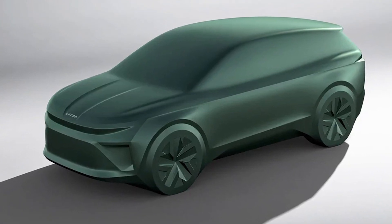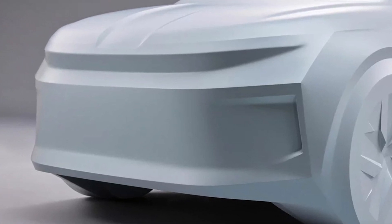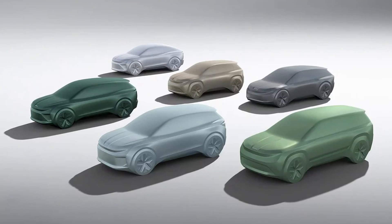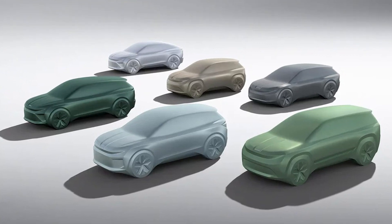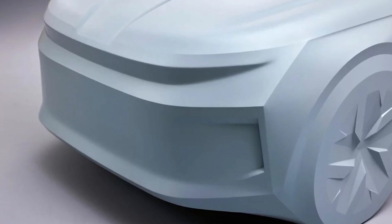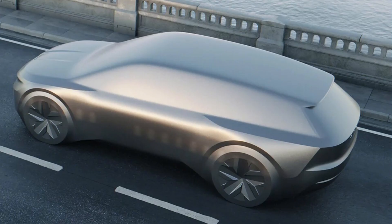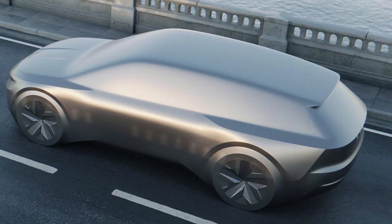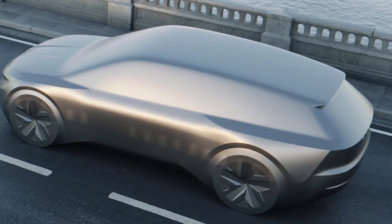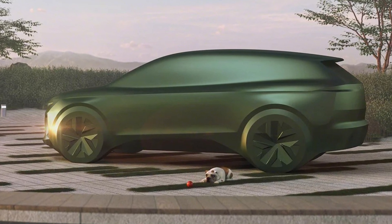Now let's talk about the design. Apparently the Skoda Octavia 2026 will be inspired by the Skoda Vision 7S concept car. And let me tell you, this car has got style — slim headlights, slim taillights, slim everything. They should call it the 'Slim-davia' because it's on a serious diet. But it's not just about the looks; it's about what's under the hood, or in this case, under the electric bonnet.